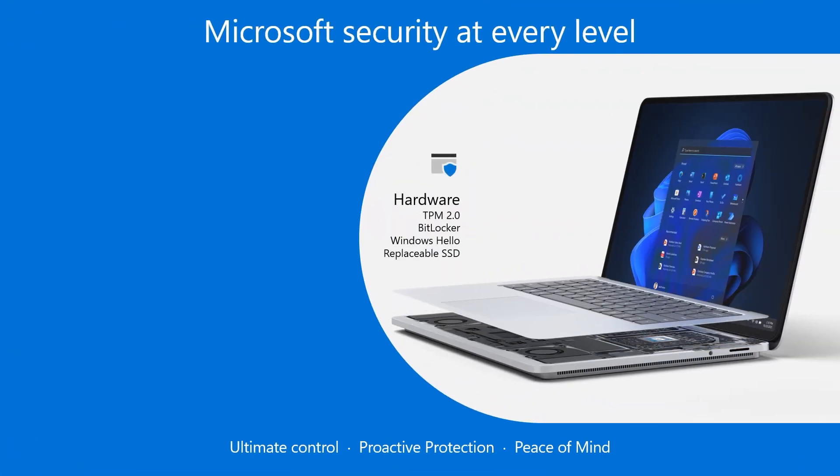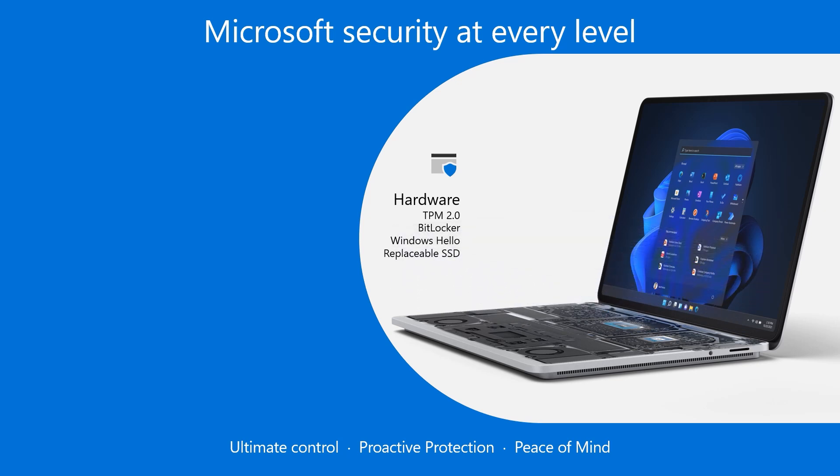Every Surface device is designed with powerful security right from the start. Trusted Platform Module, commonly known as TPM 2.0, protects authentication. BitLocker encryption further protects your data and stores it in a secure fashion. Our industry-leading biometrics provides device owners instant and more secure access with Windows Hello for Business, replacing passwords with strong two-factor authentication. And removable SSDs standard on select Surface devices enable retention of sensitive data.